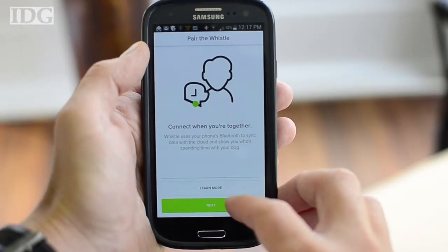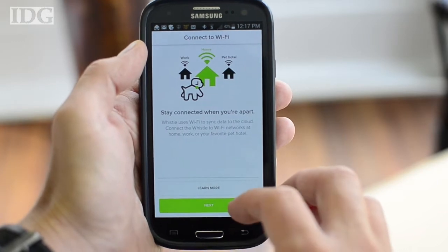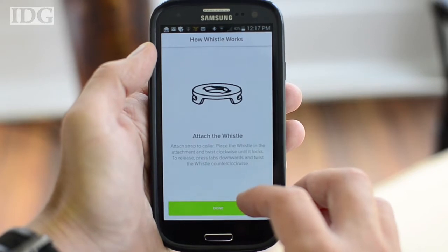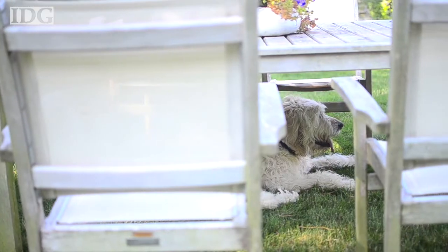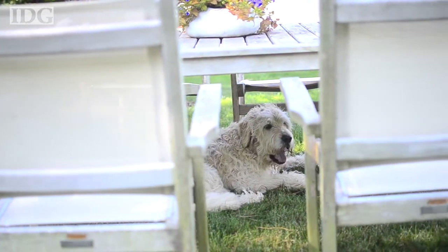The Whistle was surprisingly easy to pair with an Android or iPhone. Once an hour, it syncs with the phone via Bluetooth or the cloud via Wi-Fi to relay your pet's activity. You can also force it to sync manually with a button on the Whistle. You can pair it with multiple phones or Wi-Fi networks so that it can sync even when your pet isn't at home.